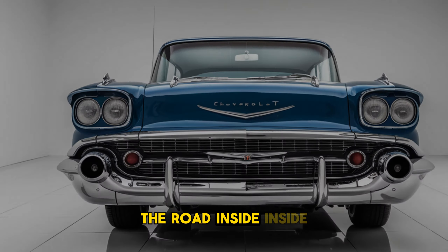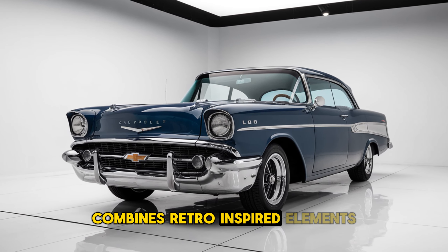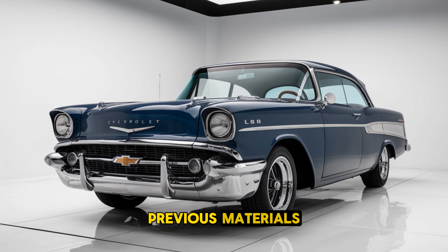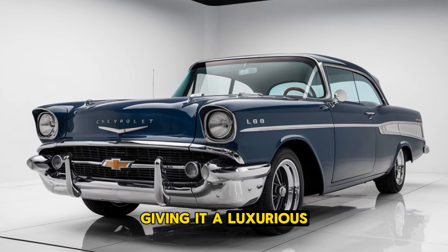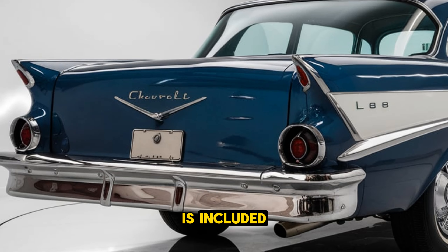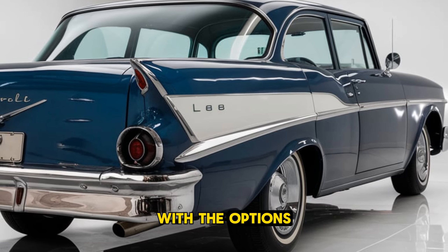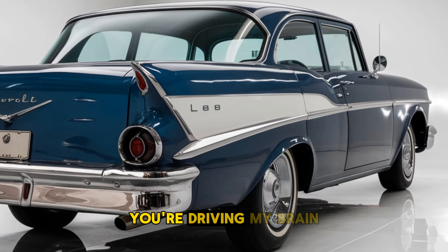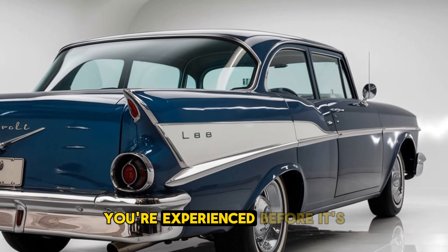Interior: Inside, the L88 combines retro-inspired elements with modern technology. The cabin features premium materials, including leather and carbon fibre accents, giving it a luxurious yet sporty feel. The driver-focused cockpit includes a digital instrument cluster and a large infotainment touchscreen with advanced connectivity options. Performance seats with bolstering provide comfort and support during spirited driving, while a premium sound system ensures an immersive audio experience.